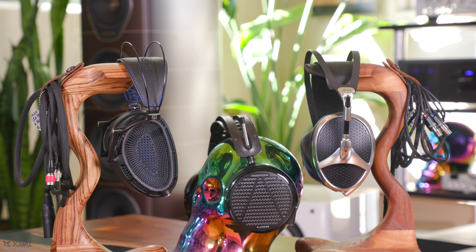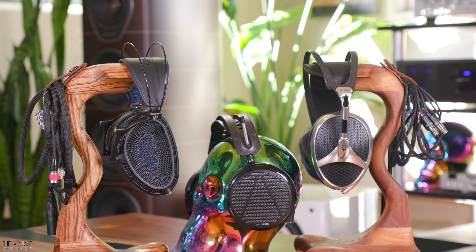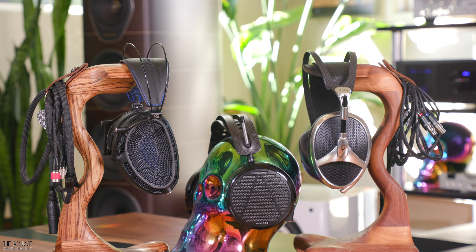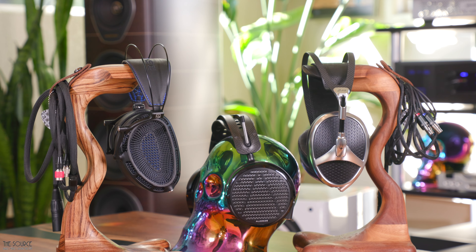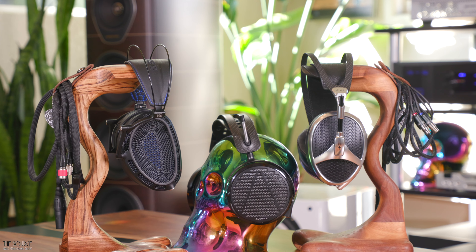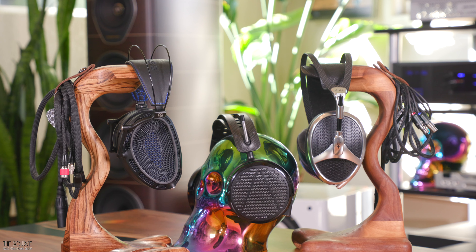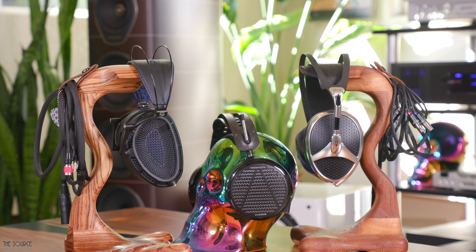Cheers to Dan Clark Audio, Meze Audio, and Audeze for your impressive headphones and for pushing the headfi world forward with unique technology and design. If you are in the market for a flagship headphone, I recommend giving all three a listen to see which sound signature you prefer most with your given audio chain, the audio chain you are building, and the music you love. Of course, you can always drop me a question in the comments section if I didn't cover it here.